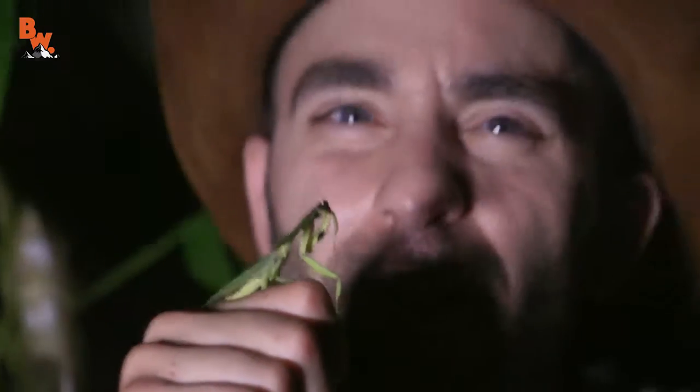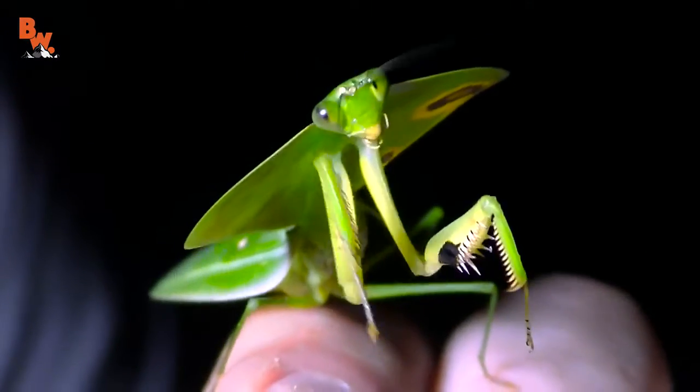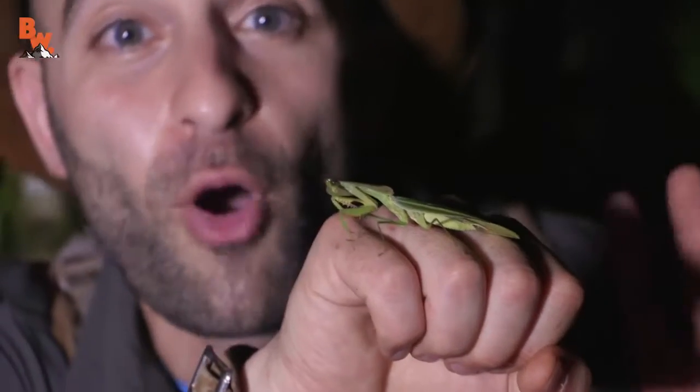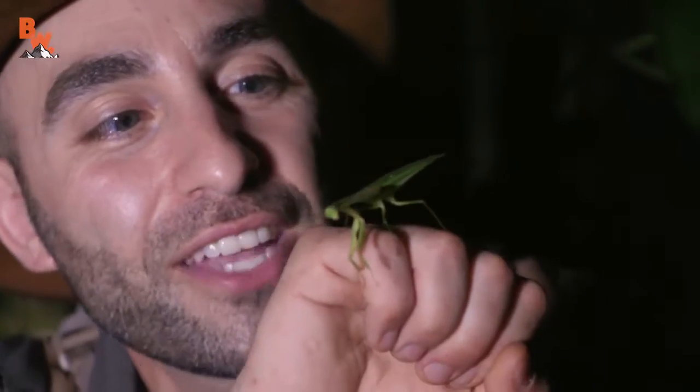And for an insect, you probably think to yourself, man, that bug can't be that smart. But praying mantises are pretty savvy. Right now it's just looking for a leaf to get onto so it can head back off into the rainforest and hunt for the night. I have always loved praying mantises — ever since I was a little kid, this was my favorite insect to catch in the backyard.